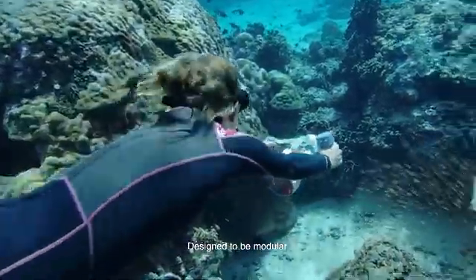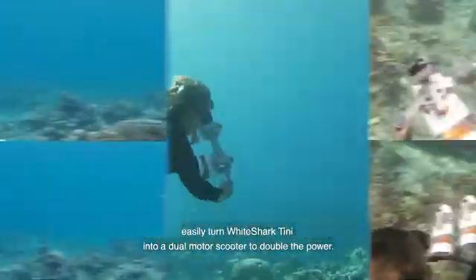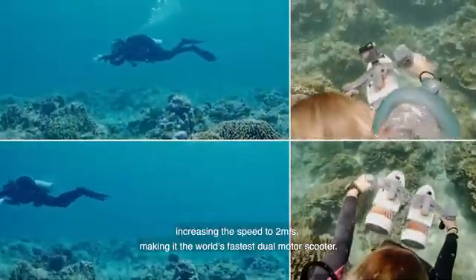Designed to be modular, you can easily turn White Shark Tiny into a dual-motor scooter to double the power, increasing the speed to 2 meters a second, making it the world's fastest dual-motor scooter.